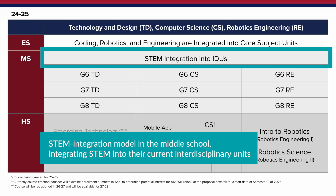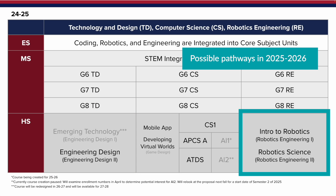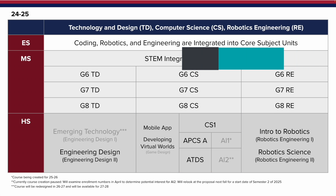In the years to come, we are planning to also implement the STEM integration model in the middle school, integrating STEM into their current interdisciplinary units. High school students who are interested in technology and design can continue their learning through the engineering design one and two courses. For robotics, they can continue with robotics one and robotics two. In computer science, students can continue their pathways with computer science one to a pathway in artificial intelligence or a pathway towards AP courses.